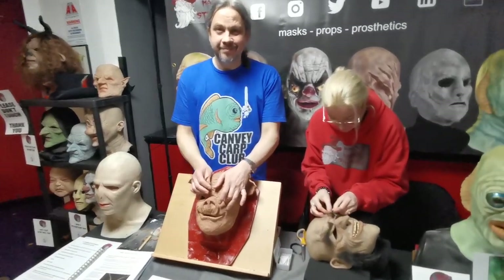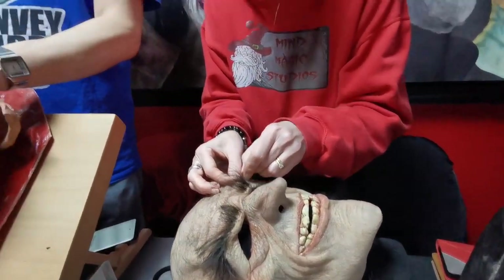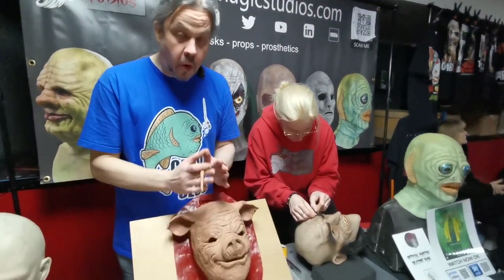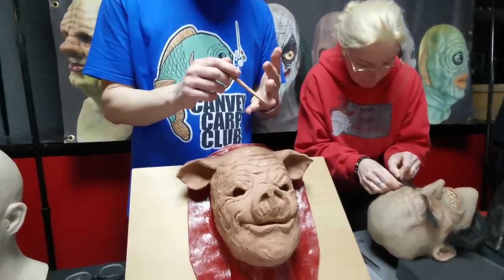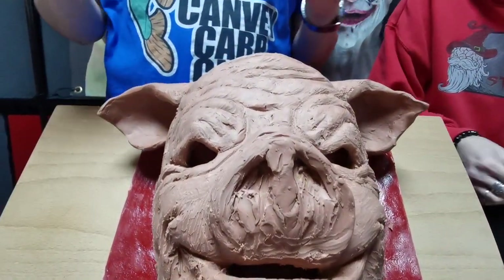Hey there, I see that you are doing some very creepy looking masks. Would you like to tell me more about it? Most of the stuff we do is silicone masks for all sorts of things — for film, TV, theatre, schools, anything. Cosplay, you name it, we do it.